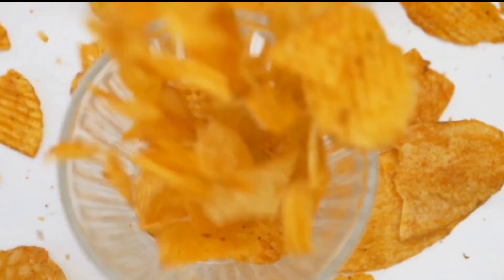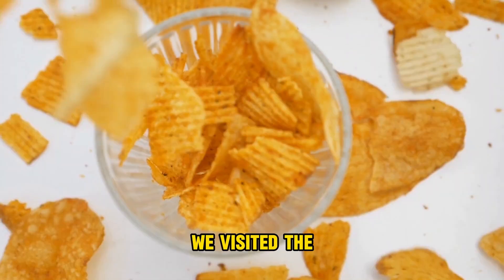How are Doritos made in factories? How were nachos invented? We visited the Frito-Lay factory to learn how one of the most well-known snacks in the world is prepared.